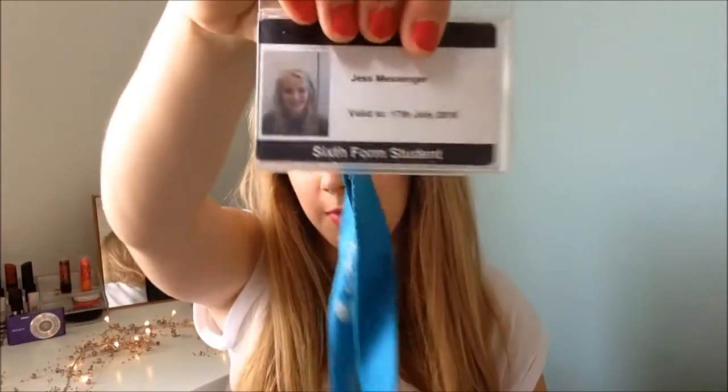I then have my lanyard — I'm wrapping it up so you can't see my name. It's got a picture of me, my name, what it's valid till, and it says I'm a sixth form student. We have to carry these because the sixth form runs between two schools, so if you have lessons at another school the teachers might not know you. It just shows everyone that we're legitimate students.